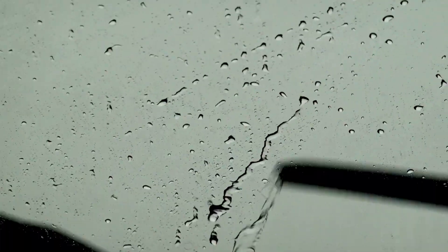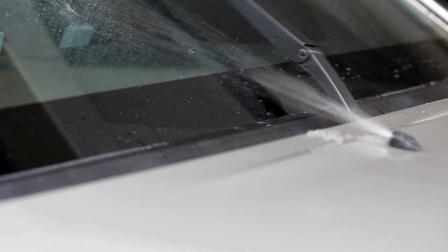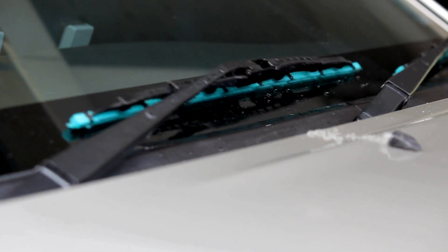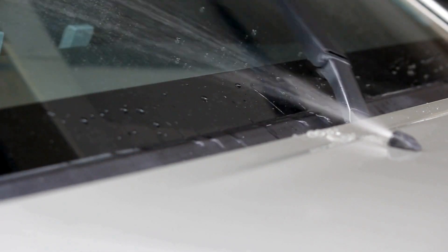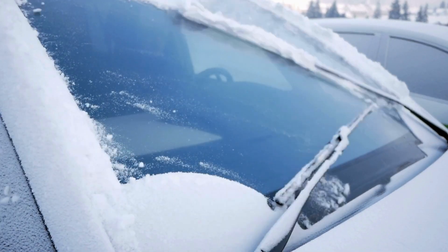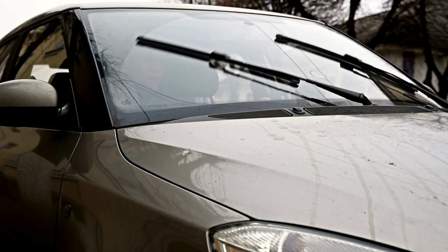Windshield wipers — an unassuming yet indispensable feature of every vehicle. They are our silent companions, slashing through rain, sleet and snow, ensuring a clear view of the road ahead. These mechanical marvels operate with a precision that seems almost effortless, but beneath their seamless performance lies an intricate interplay of engineering, materials and technology. Whether battling a sudden downpour or slicing through a frosty morning glaze, windshield wipers have earned their place as unsung heroes of the road.